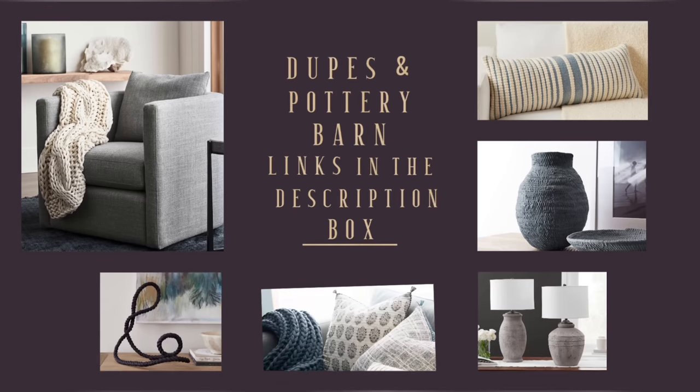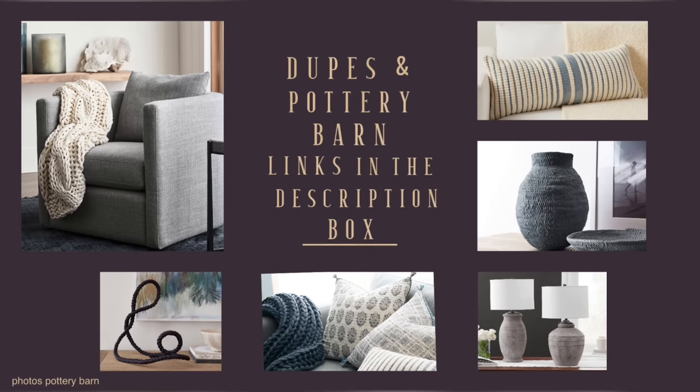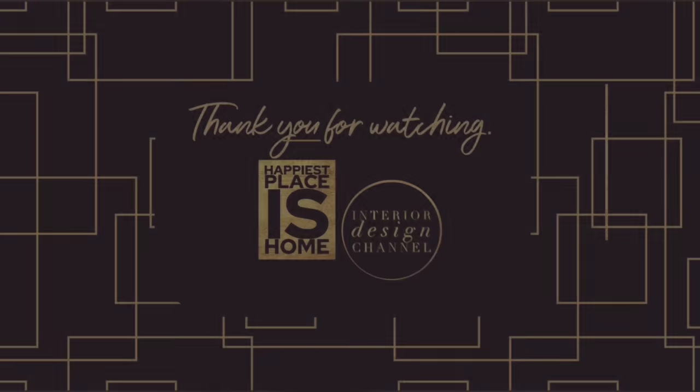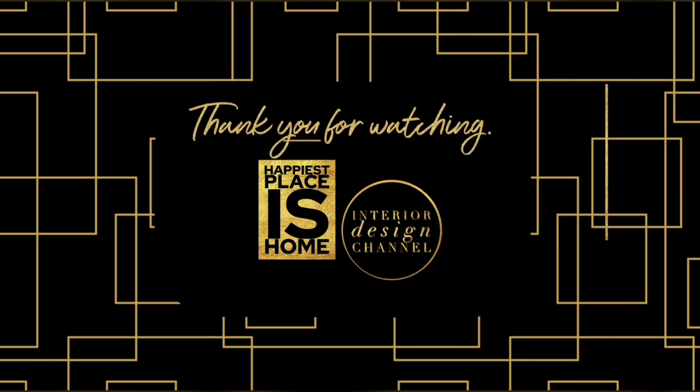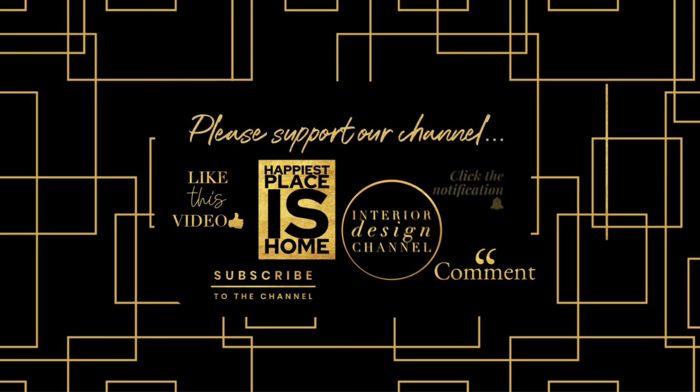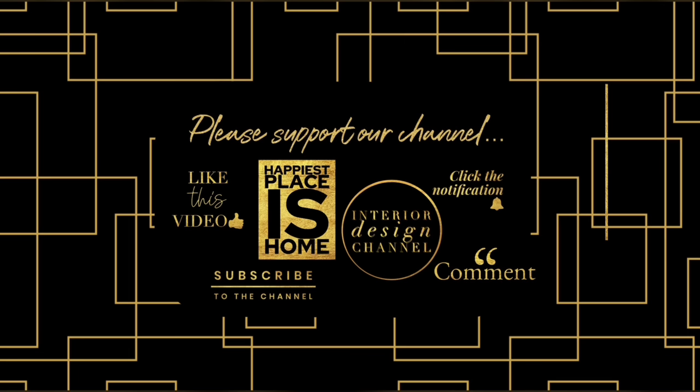If you liked what you saw in this video, don't forget there are links to the dupes and the Pottery Barn originals in the description box. Thank you for watching Happiest Places Home, the Interior Design Channel. If you haven't had a chance to subscribe yet I would love it if you would, and if you are subscribed make sure you hit the notification button so you see as soon as the new videos come out.